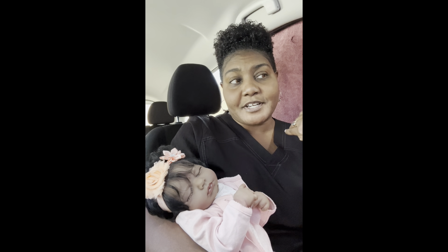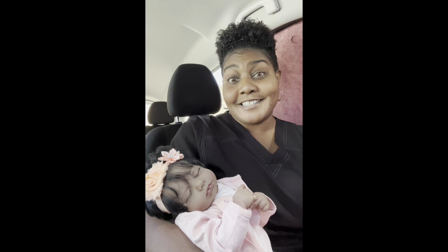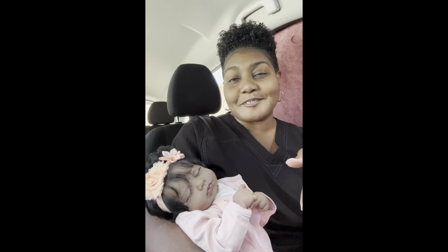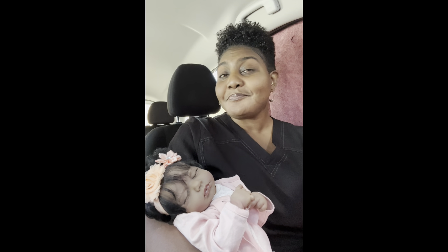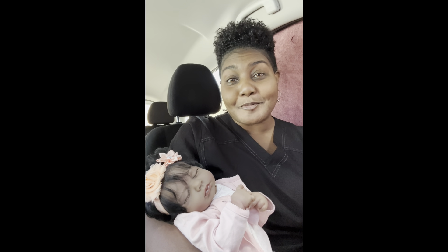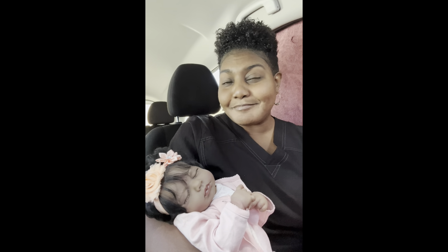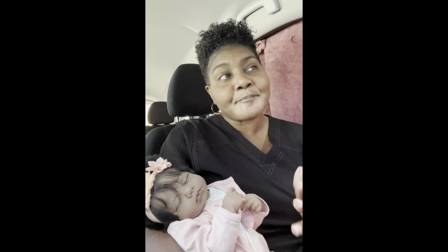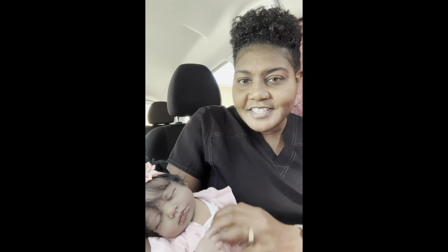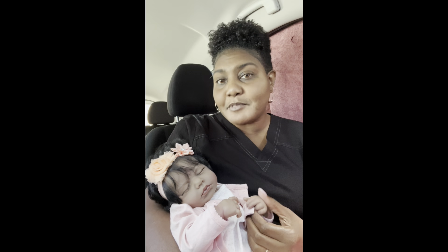I did get this baby from AliExpress and she came as an assembled doll, but there was nothing in her — the only thing that was stuffed was her body, which I was fine with because I didn't have to pull any stuffing out. She came empty except for the stuffing in her body. When I got her I changed her body to another body I had because it was more of an ethnic body that I thought would fit her better, and I'm glad I made that change.